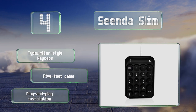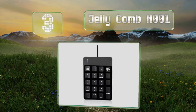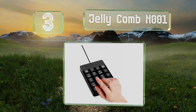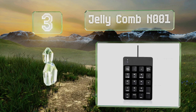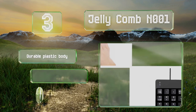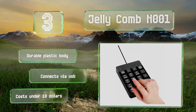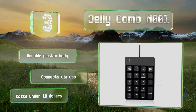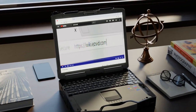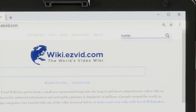Nearing the top of our list at number 3, with a low actuation force and a straightforward design, the Jellycomb N001 can improve your data entry speeds without adding any excess strain to your wrist and hand. It's equipped with 19 keys and doesn't need any drivers. It comes with a durable plastic body, connects via USB, and costs only about ten dollars.